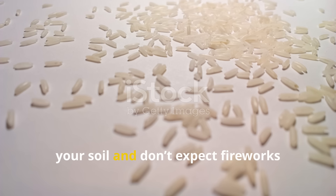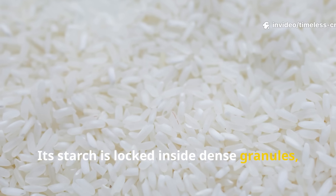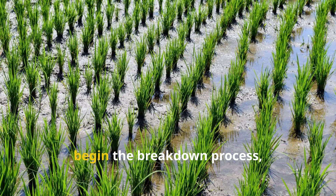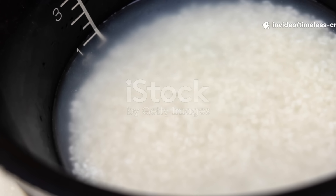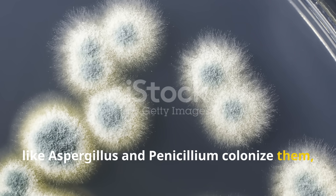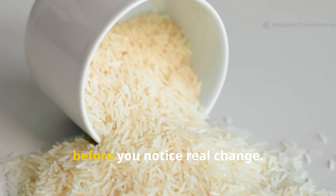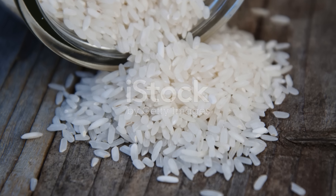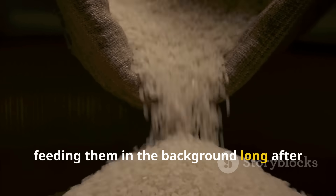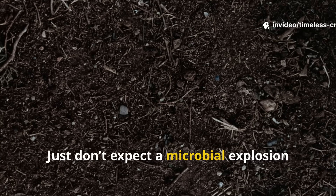Drop a handful of uncooked rice into your soil and don't expect fireworks any time soon. Raw rice is tough — its starch is locked inside dense granules, protected by a crystalline structure that microbes can't easily access. Only specialized fungi and bacteria can begin the breakdown process, and even then it takes patience. Over time, moisture softens the grains and fungi like Aspergillus and Penicillium colonize them, sending out enzymes that slowly break apart the starch — a process taking weeks or even months. But raw rice isn't useless; it acts like a slow-release energy bar for microbes, feeding them long after other food sources are gone.